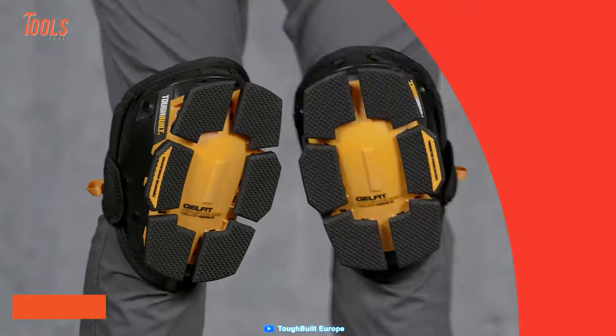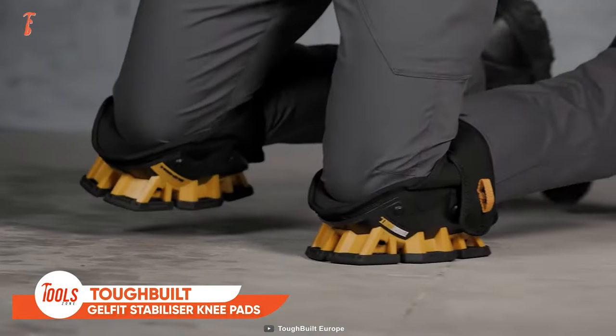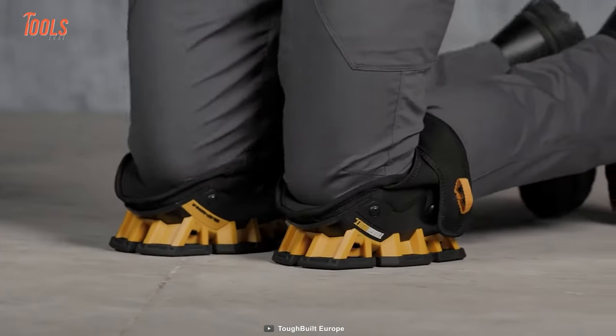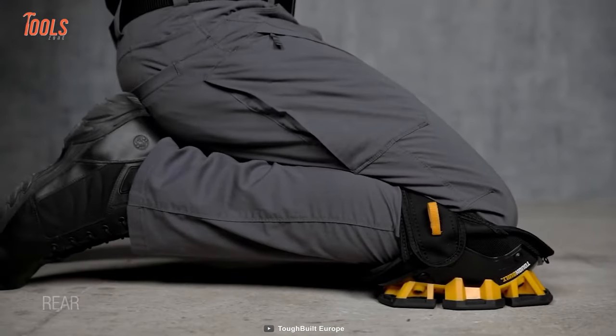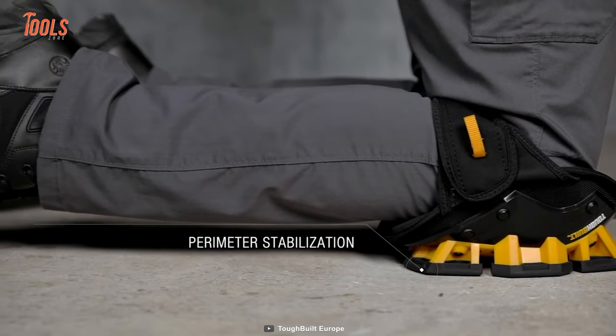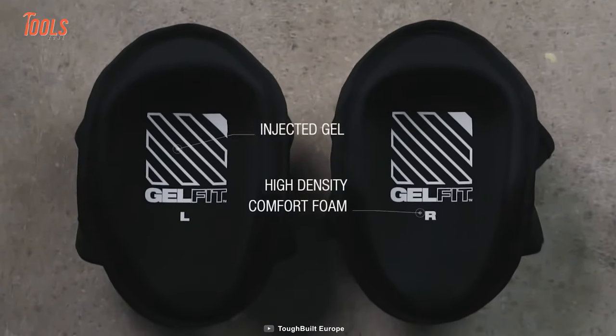Getting all-day comfort is the first priority of any professional. Keeping that in mind, ToughBuilt designed these Gel Fit Stabilizer knee pads, which come with a patented knee pad system to give you ultimate comfort and rock-steady stability on the job site. The best part is the gel and foam design, which provides a secure fit for everyone and eliminates tipping over.